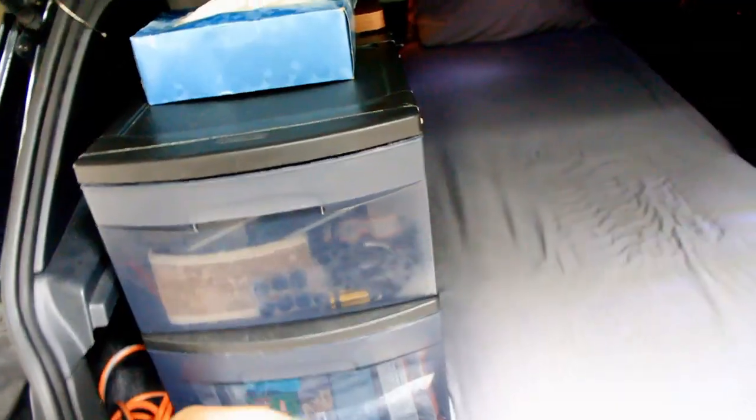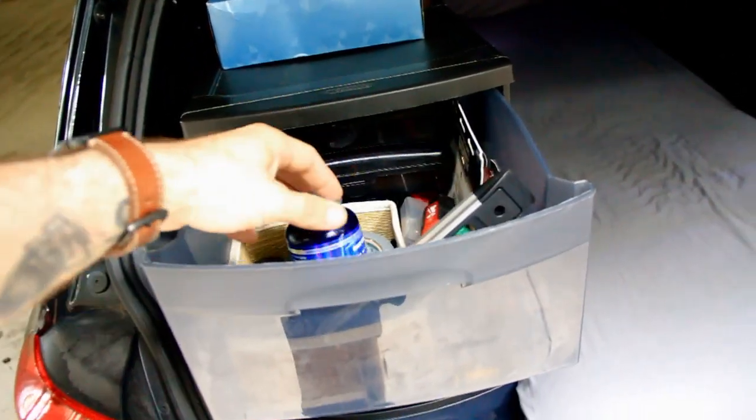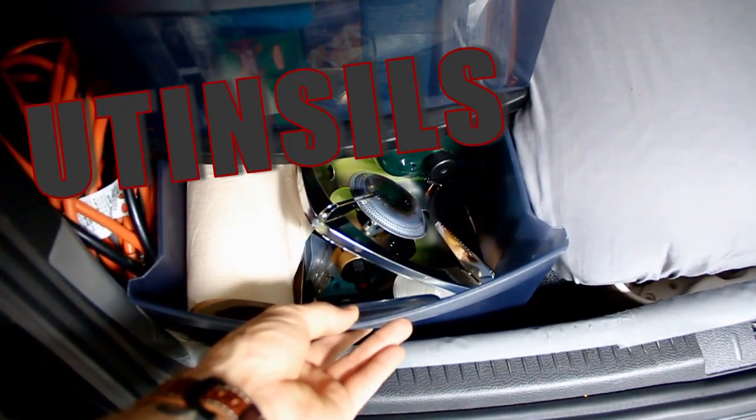There's my bed. This is miscellaneous tools. I have art supplies here, some toiletries as well. This is dry foods, and this is my overall kitchen utensil drawer.